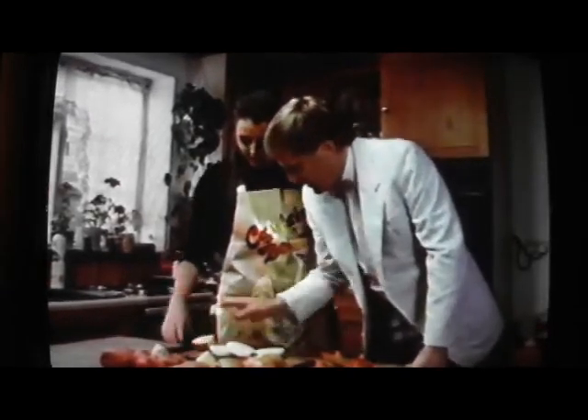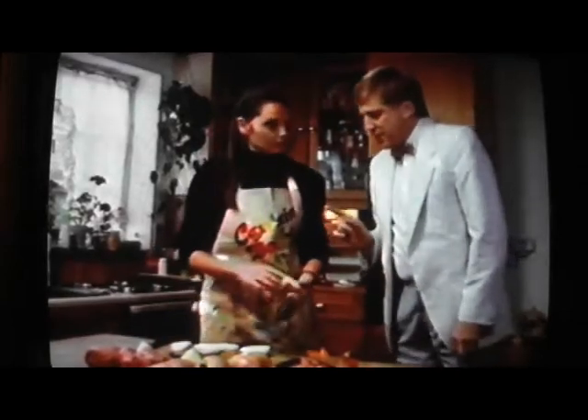Brian: What we want is a tiny bit of that, and a tiny bit of that. A small bit - now cut that one in half. That's too large. If you'd like to bring those with you, we'll go through to the study and I'll show you something you've never seen before.